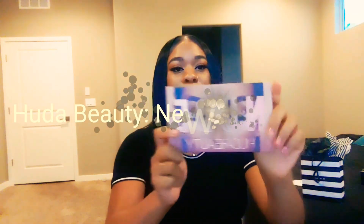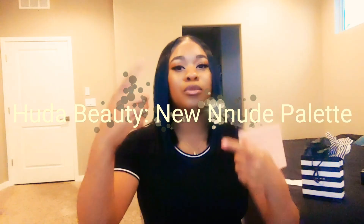I'm going to get to my first one. The first product that I bought is from Huda Beauty. I know it's backwards — I have the phone facing my way because I can't see myself, so the text is going to be backwards. I apologize until I get more equipment. But the first product I got is the Huda Beauty New Nude Palette.